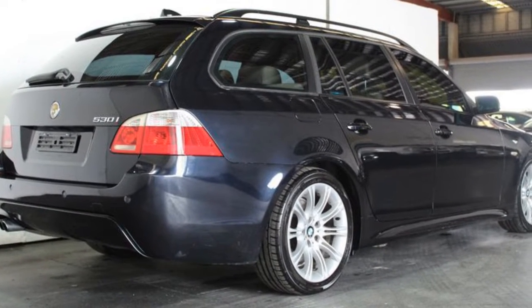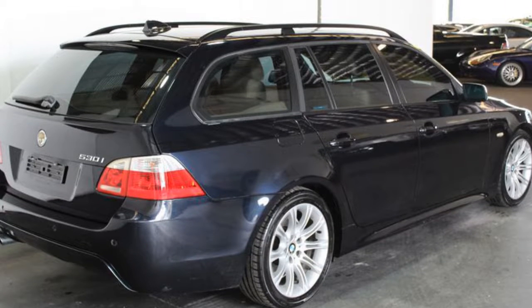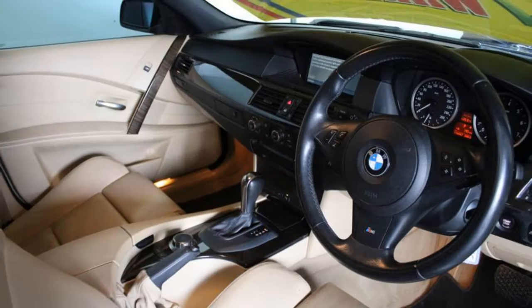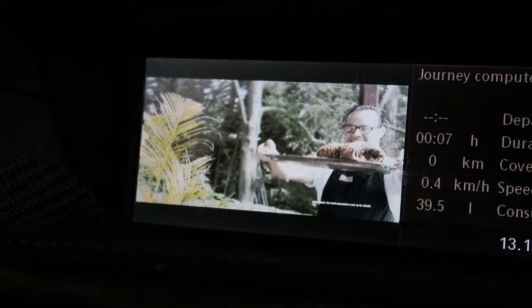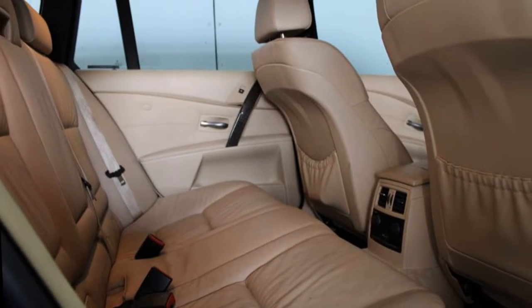This vehicle has all the features you could dream of: remote central locking, sunroof, cruise control, tinted windows, alloy wheels and more. If you're looking for a first-rate vehicle, this could be yours today. Our website offers more information on all of our vehicles. Contact us today.